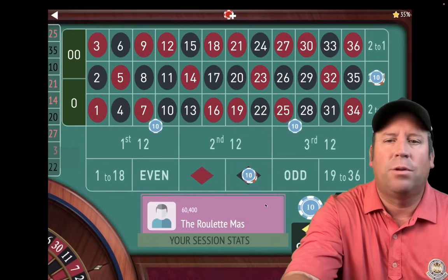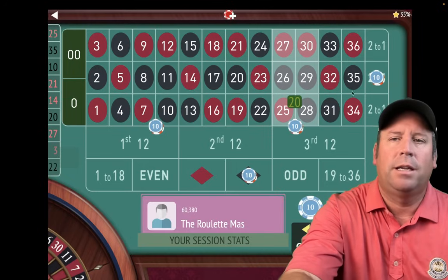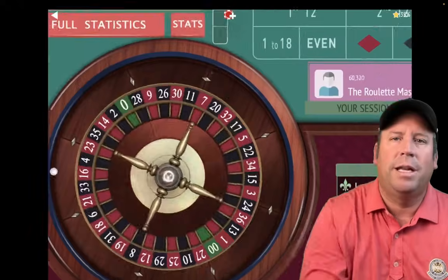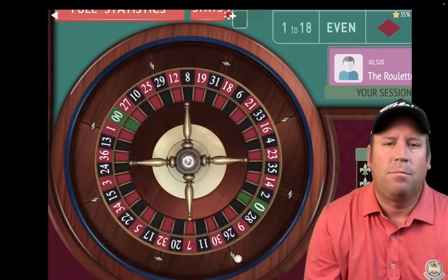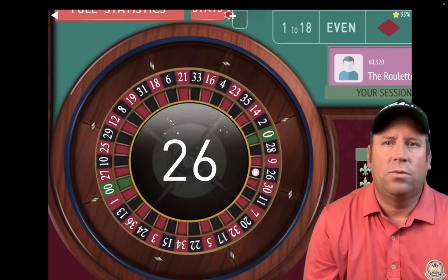Since we dropped and we're not in session profit anymore, we go ahead and increase again: $10, $10, $20, $40 — $160 total bet now. Let's spin. That's a 26 black.